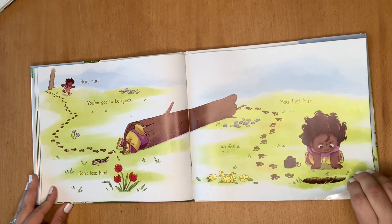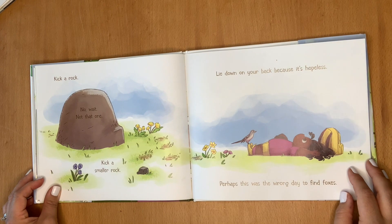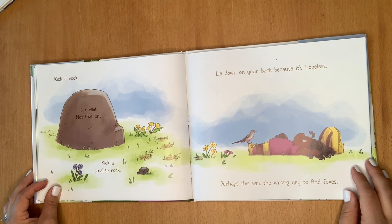You lost him. Kick a rock. No, wait. Not that one. Kick a small rock. Lie down on your back because it's hopeless.